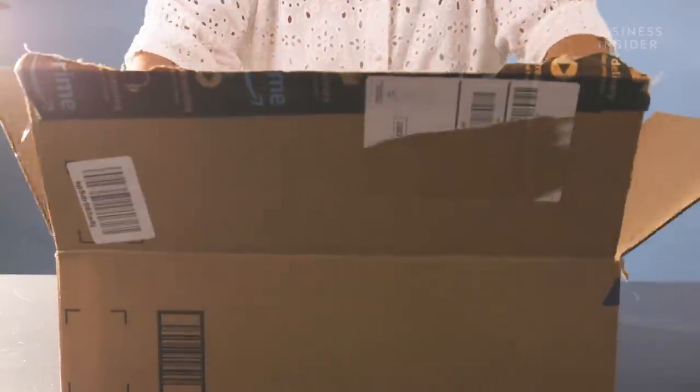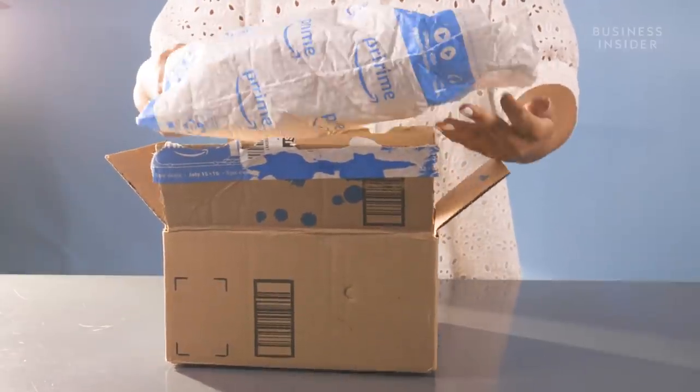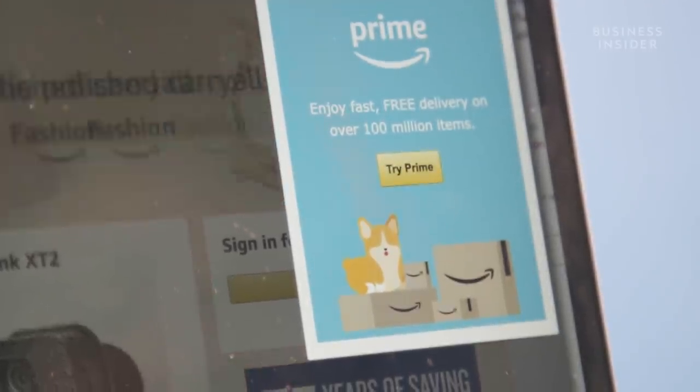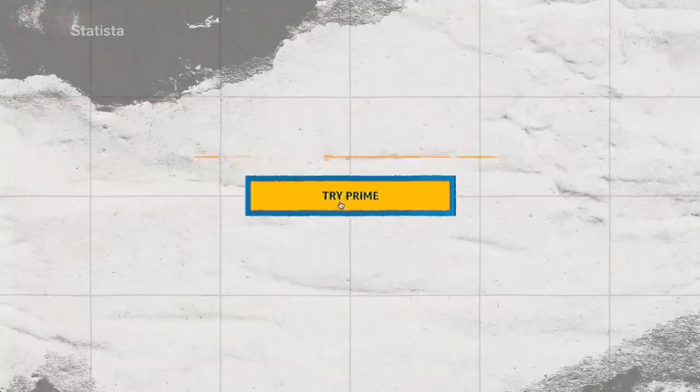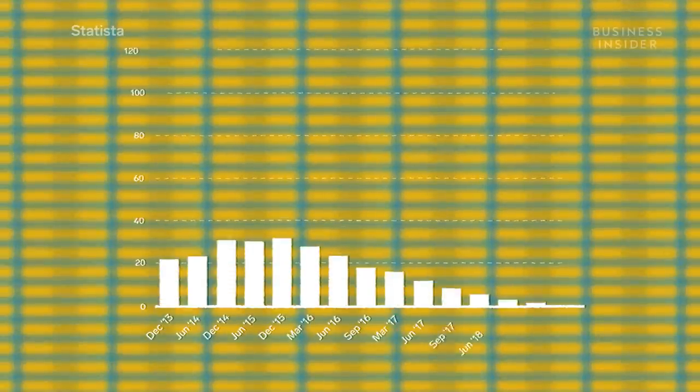A one-click purchase makes it easier to buy without browsing around for a better deal. But if one-click ordering and free shipping aren't enough, the next step up for an Amazon customer is Amazon Prime — perhaps one of Amazon's smartest developments.